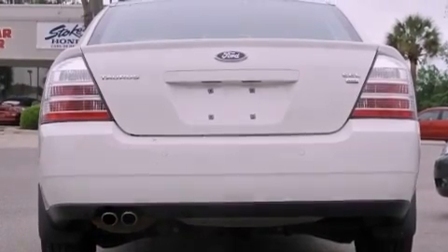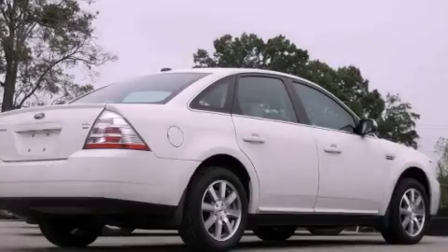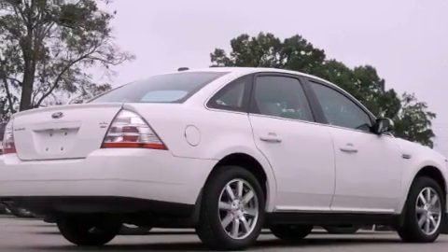Also included are front and rear floor mats, disc brakes with an anti-lock braking system, steering wheel-mounted stereo controls, and an anti-theft protection system.